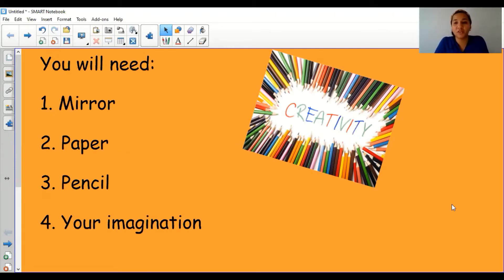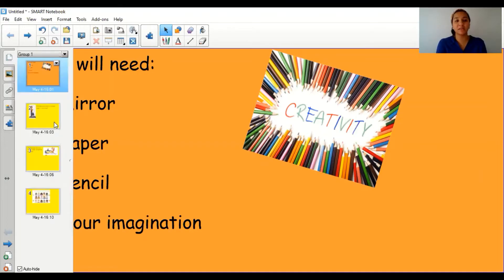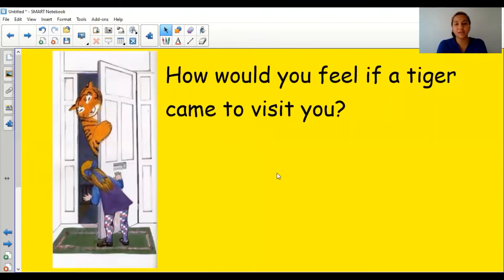I want you to think back to yesterday when I read you the story of the Color Monster, which was all about feelings and emotions. I'm going to use that to help us with today's task. I also know that Miss Aqua has been reading the story of The Tiger Who Came to Tea, and this is one of the pictures from that story.